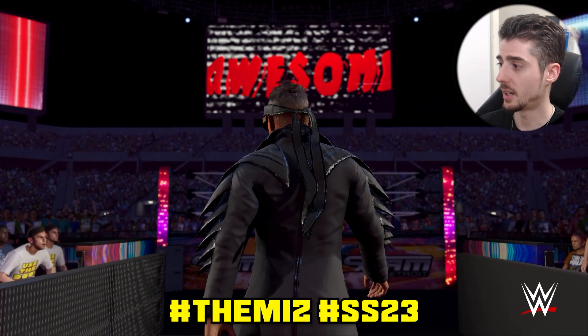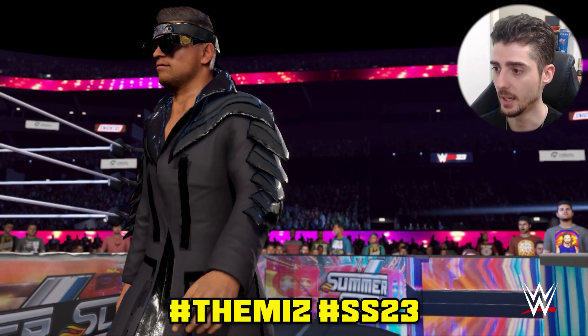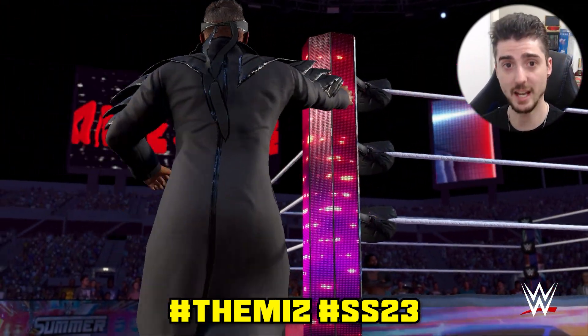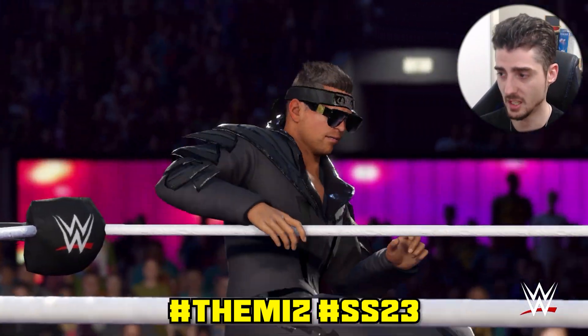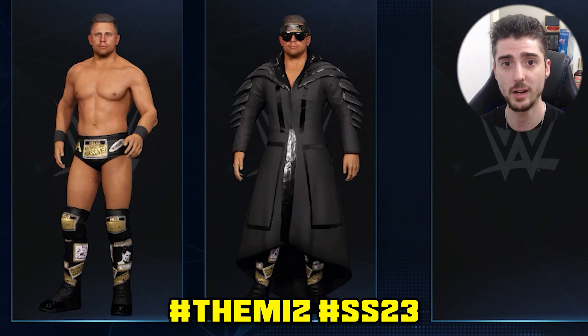Next up we have The Miz's attire uploaded by ChanceC2014. Use hashtags The Miz and SS23. Again with The Miz's attire it is accurate underneath it — I know you can't really see it with the entrance but here's an image of it so you can see how accurate it is.